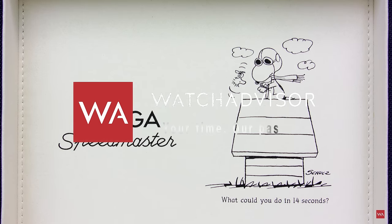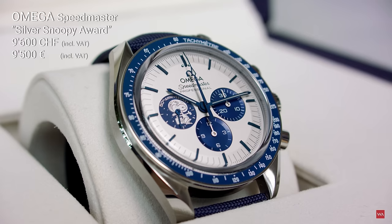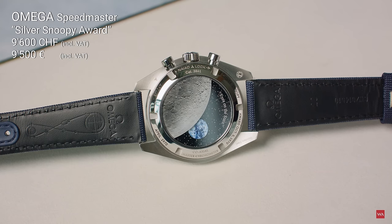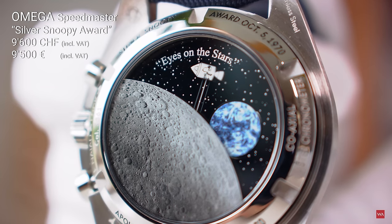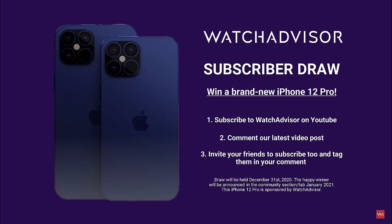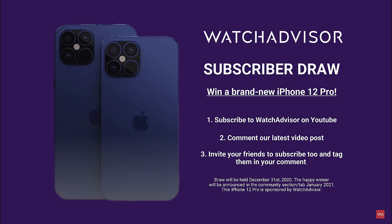Welcome back to Watch Advisor on YouTube. I'm Alexander, your host, and today I have the pleasure to present the new Omega Speedmaster Silver Snoopy Award 50th Anniversary Chronograph. Joining me from Biel is Gregory Kissling, Head of Product Development at Omega.